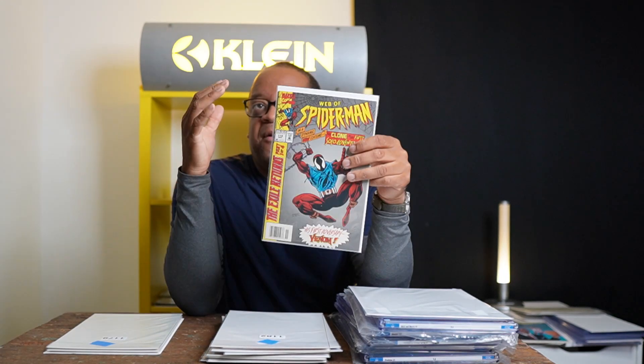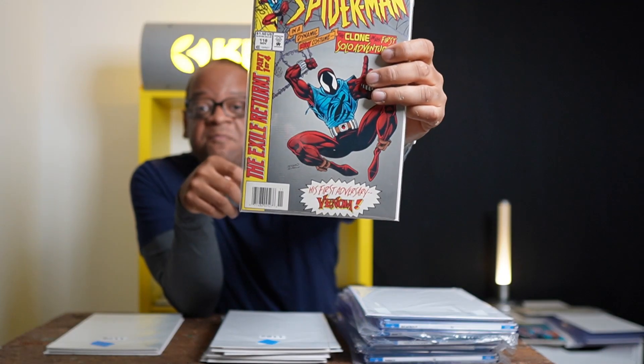We have Web of Spider-Man #118 — this is the first Ben Reilly as Scarlet Spider. This book has gotten hot because there's a good chance we're going to see him in a Spider-Verse movie. It's also a newsstand edition, which makes it more popular.